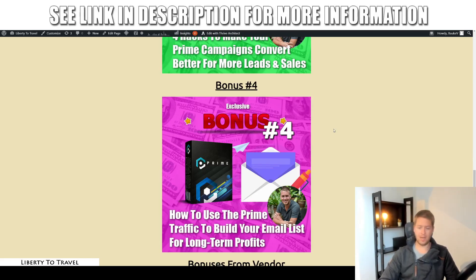Bonus number four is going to show you how to use the traffic from Prime to build your email list so you can really turn this into a long-term business. It's great to drive automated traffic using a bot like Prime, but this is not going to last forever — Prime can only drive so much traffic at a time, and maybe Quora changes something and stops allowing this. Whereas if you use the traffic right now to build your email list, you'll always be in control, sending emails to people over and over again. In this bonus, I'll give you everything you need: how to build landing pages, some done-for-you landing pages, how to do email marketing the right way, and even a couple of done-for-you emails to copy-paste so you can start sending immediately.